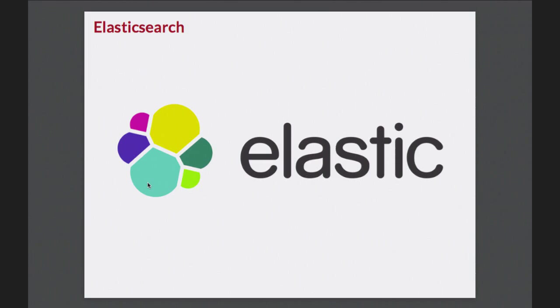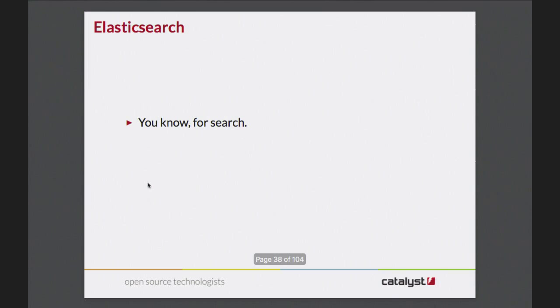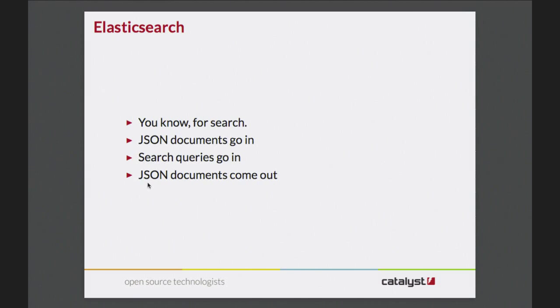So back to the topic: Elasticsearch. You may have been living under a rock, but it's for search. In a nutshell - a very small nutshell - JSON documents go in, search queries go in, JSON documents come out. That's kind of what you want from a search engine, though you want a little bit more than that.